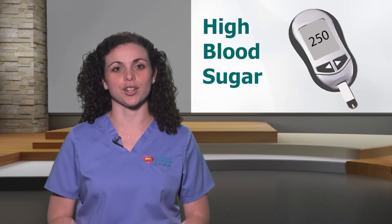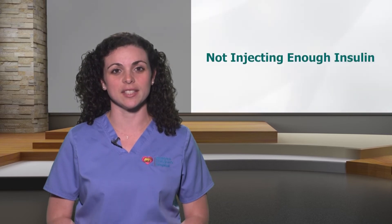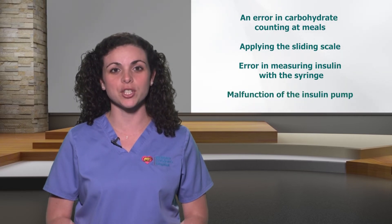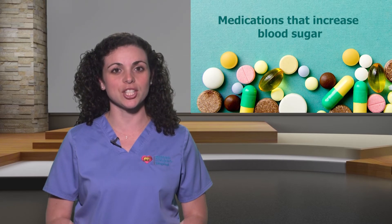Now let's talk about the other diabetic emergency: diabetic ketoacidosis, also known as DKA. This occurs due to high blood sugars. It happens when ketones build up in the blood faster than the kidneys can get rid of them — a serious condition requiring immediate attention. The causes of DKA include not injecting enough insulin, errors in carbohydrate counting, errors in measuring insulin with a syringe, or a malfunction of the insulin pump. DKA can also be caused by medications that increase blood sugar, or by an illness or vomiting.